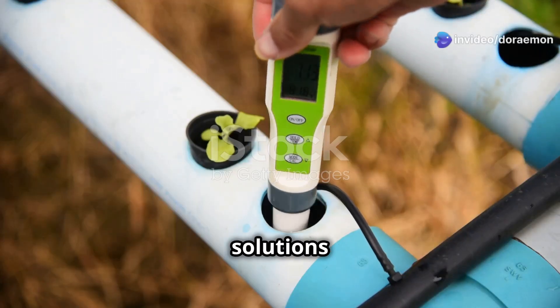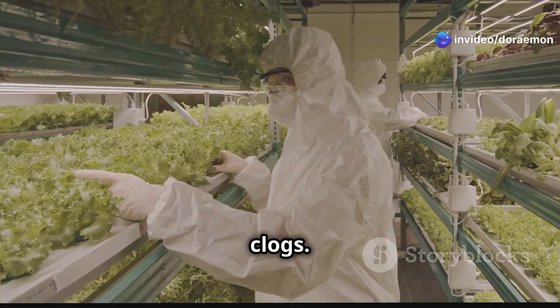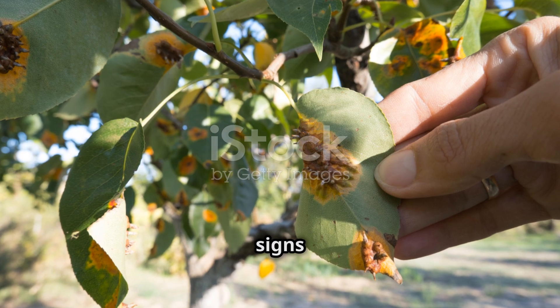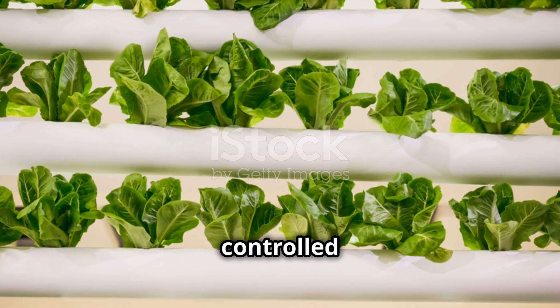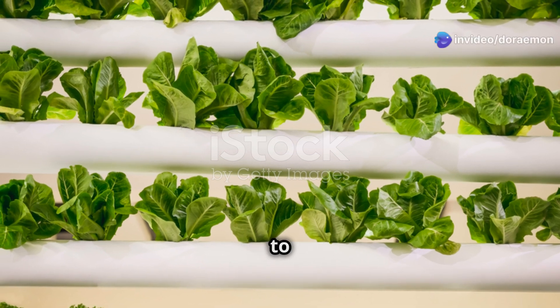Clean the pump and tubing regularly to prevent clogs and ensure proper nutrient flow to your plants. Inspect your plants for any signs of pests or diseases. The controlled environment of an aeroponic tower minimizes these risks, but it's always good to be vigilant.